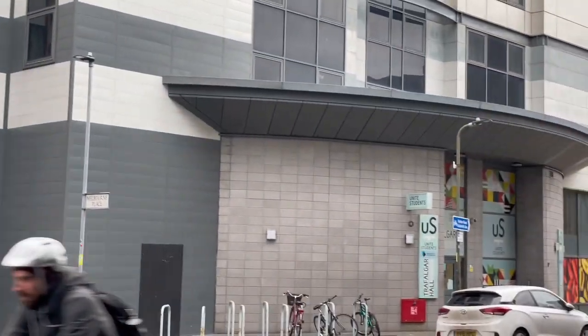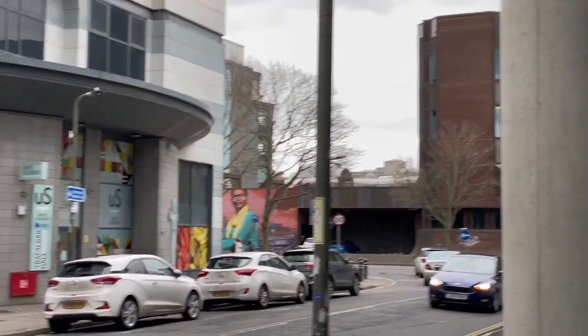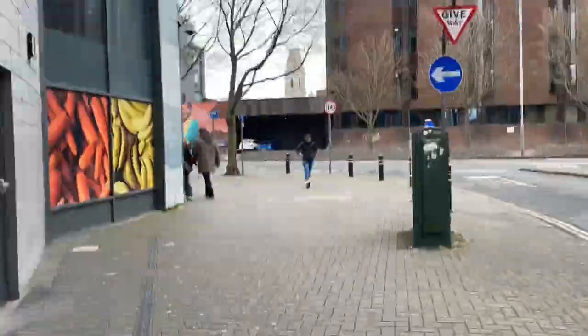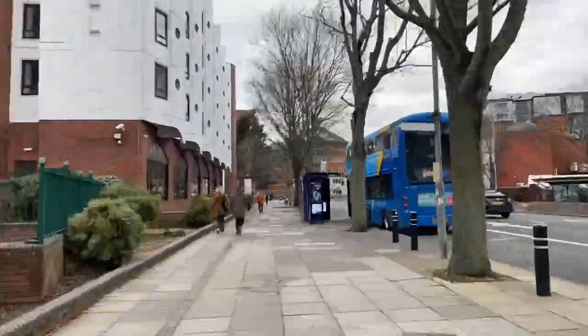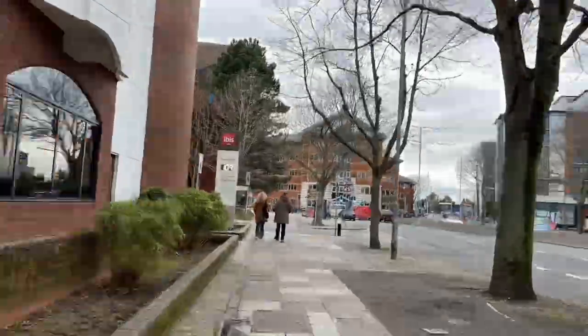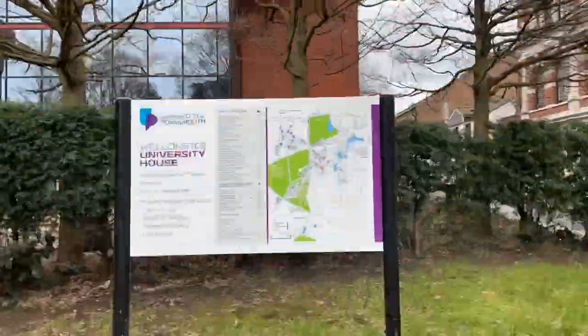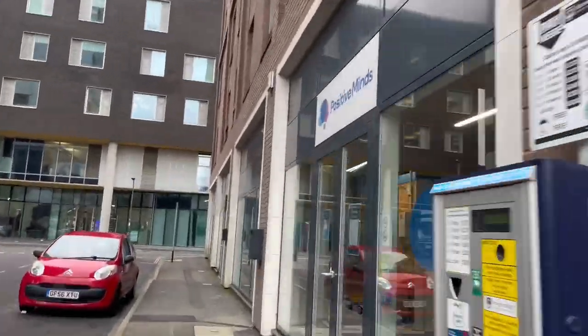The accommodation is just next to Trafalgar Hall, which is a school accommodation building, and it is opposite the Eldon building, which is also a school building. My accommodation is two minutes away from the university learning center, two minutes away from the university house, six minutes away from the city center, and four minutes away from the students union.